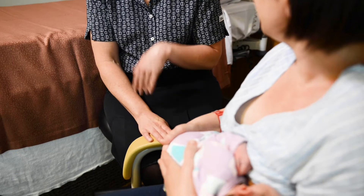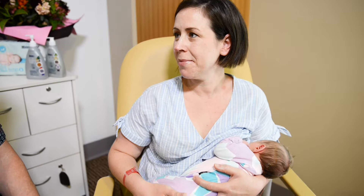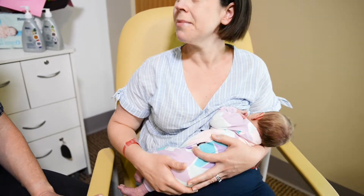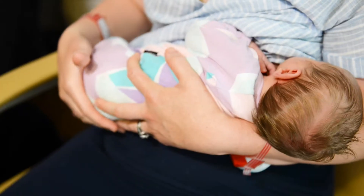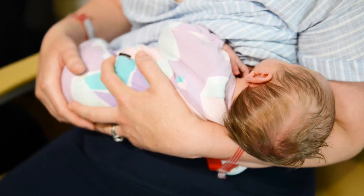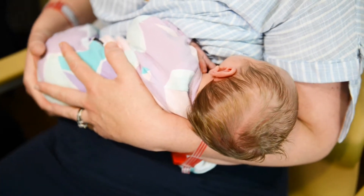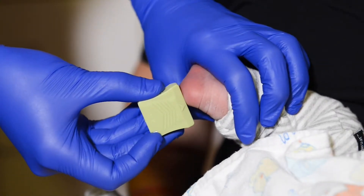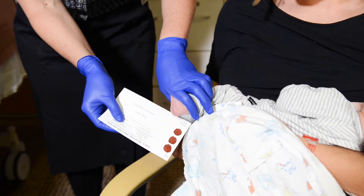The test is best performed when your baby is between 48 and 72 hours of age. Screening is quick and safe. If you are breastfeeding, you will be asked to start feeding your baby as the comfort provided during a breastfeed can reduce any pain your baby may feel. A few drops of blood will be taken from your baby's heel and collected onto blotting paper.